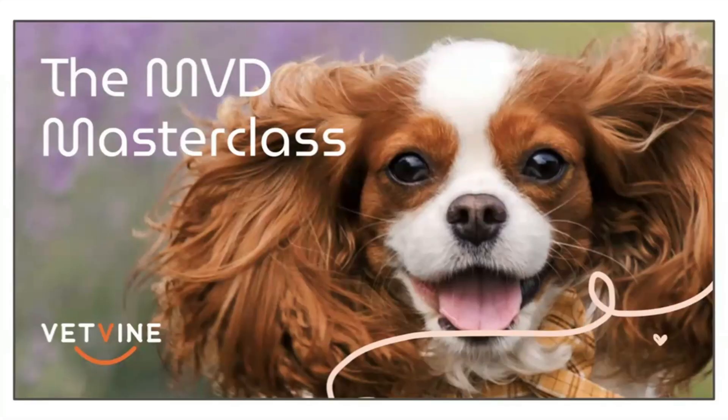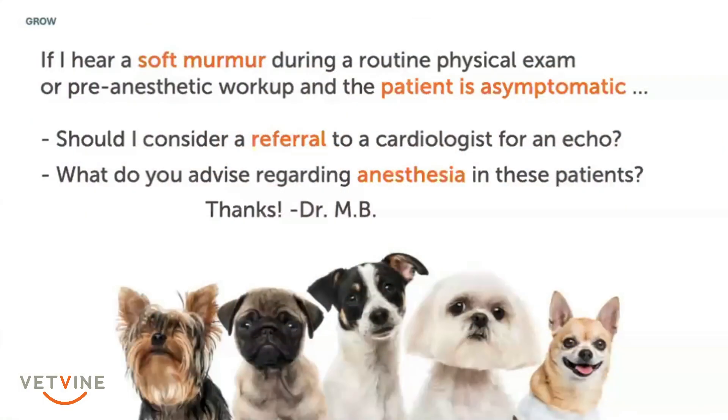This is a pretty common scenario where a murmur is auscultated but the patient is asymptomatic. You might answer this as the question is asked: when should that prompt referral, and what about anesthetizing these patients?